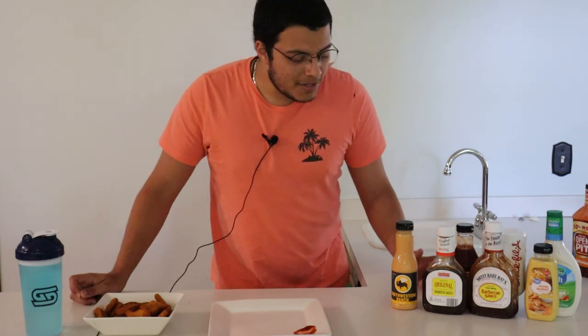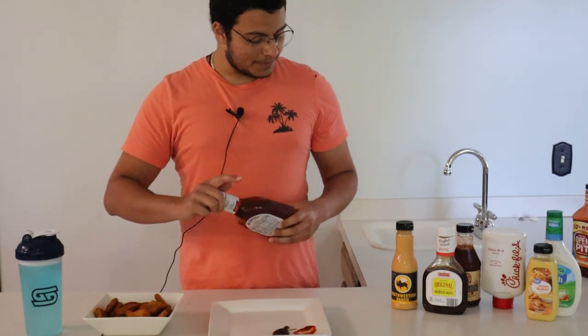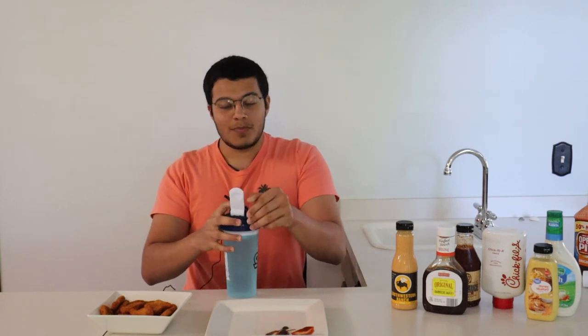We have all these other sauces so we've got to give them the same treatment. Sweet Baby Ray's — everyone knows Sweet Baby Ray's, everyone loves it. Get it on there very nicely, grab our chicken nugget, be generous. Sweet Baby Ray's, like the name says, is sweet — it's a savory sweet taste. It does the chicken nugget some wonders.